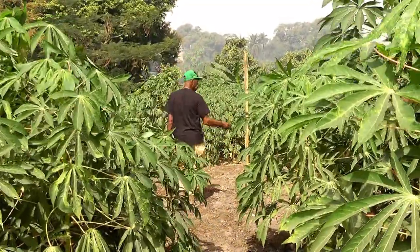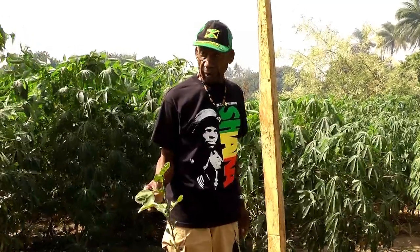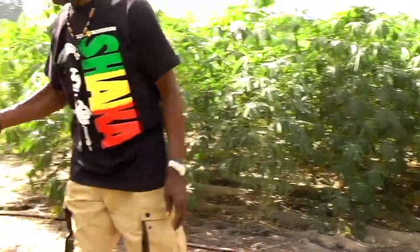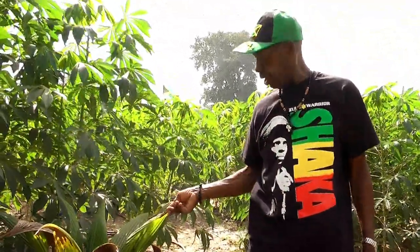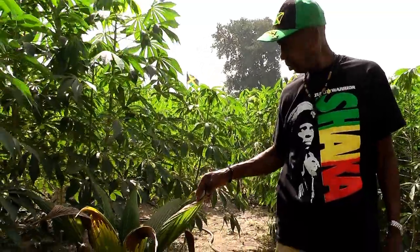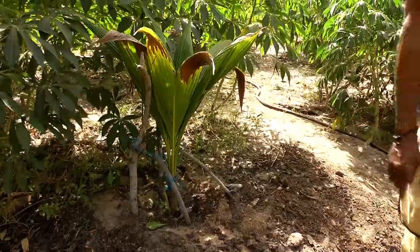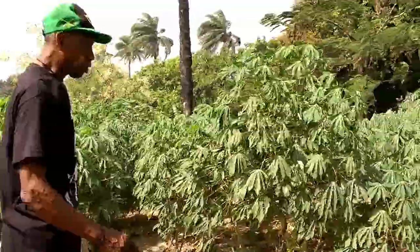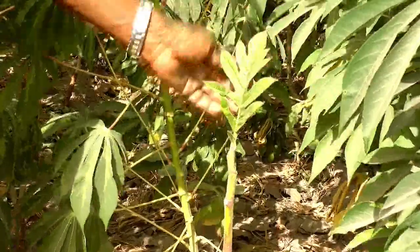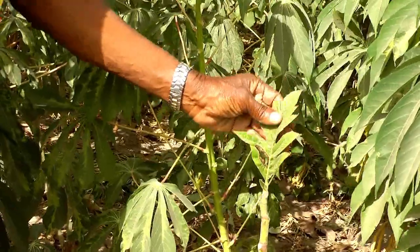This is a nice orange tree — it's going to be very sweet when it grows. It takes around two to three years. This is a coconut tree. I've got around 15 coconut trees here, but this is the biggest one so far. I've also got four breadfruit trees — this is one, it's just coming. See another leaf coming here? Like anything else, it takes time.